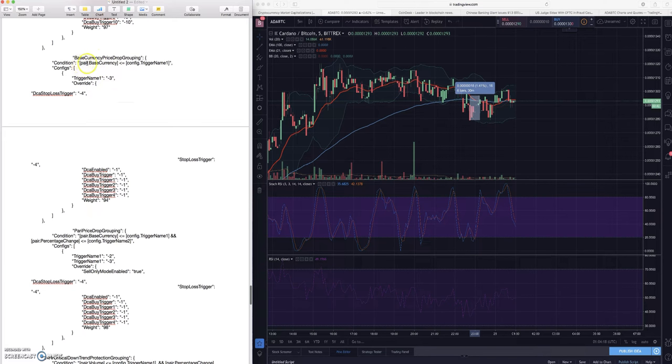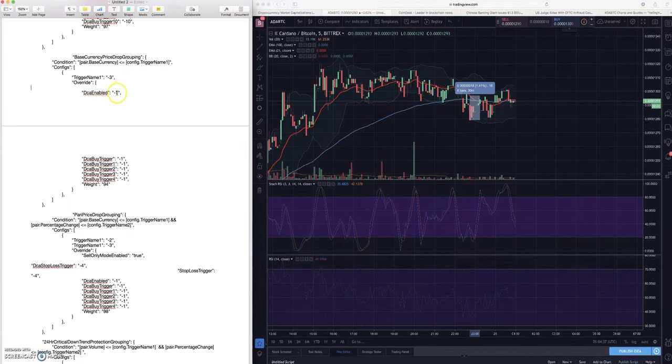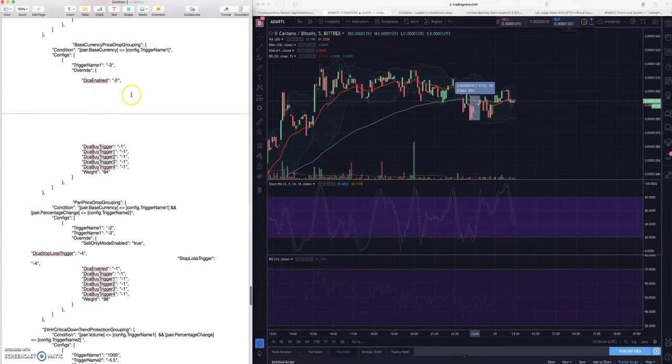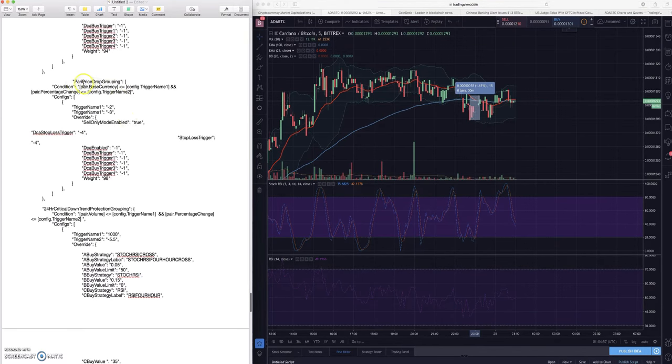The base currency price drop grouping is a similar idea: if your base currency - I'm using Bitcoin - is less than or equal to negative three percent, then my overrides kick in. I have DCA enabled at negative one because if Bitcoin is dropping significantly I expect the rest of the coins to start dropping alongside it within the coming hours or minutes. So I lower my DCA enabled about 0.5 percent as a little insurance policy.